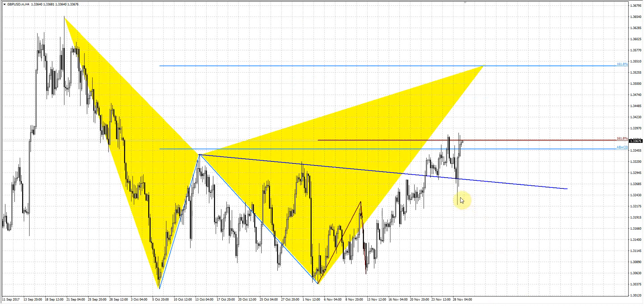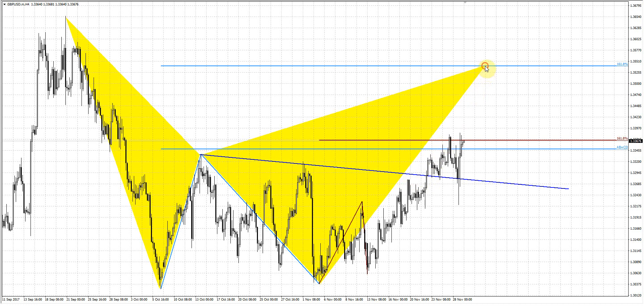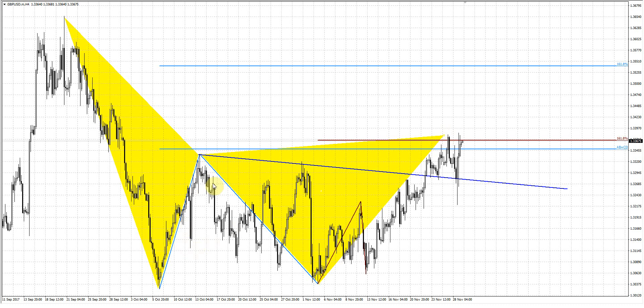So what we have on the 4-hour time frame chart — take a look: indeed, that was the first triple 2 that has been formed. That was an AB equals CD retracement. On the intraday, on the inner leg of the CD leg, we have a minor ABCD. The 618 target has been met.